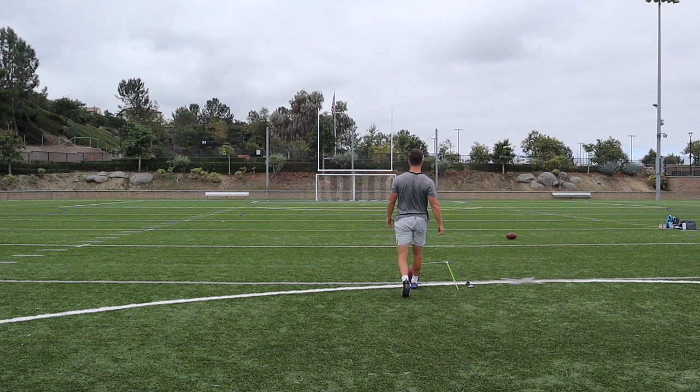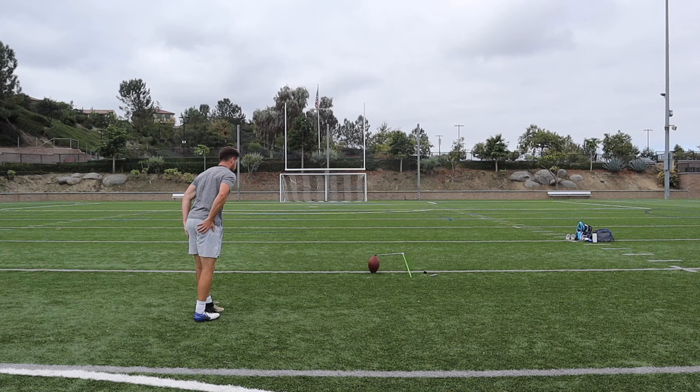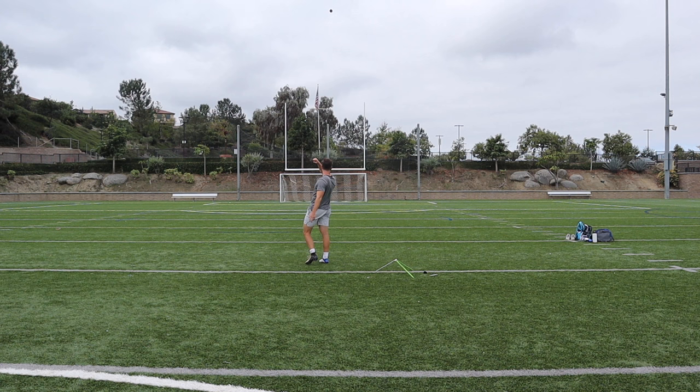Next game, we have Titans and the Saints. Nick Folk for the Titans balled out — he had five field goals. We're going to be hitting two of them: he had a 50-yarder and a 45-yarder. In total he had a 50, a 27, a 31, a 45, and a 29. All right, 50-yard field goal, Nick Folk — and it's good! Now we have his 45-yard field goal. It's good.